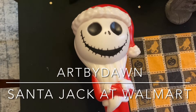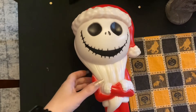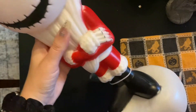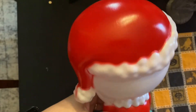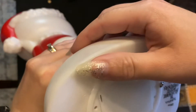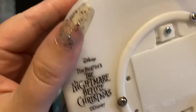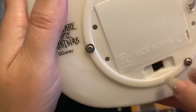Hi guys, I thought I'd show you what I got from Walmart. It's a blow mold by Jemmy Santa Jack, and he's battery operated instead of the normal plug-in. He seems to take double A's and he's got a little switch on the bottom.